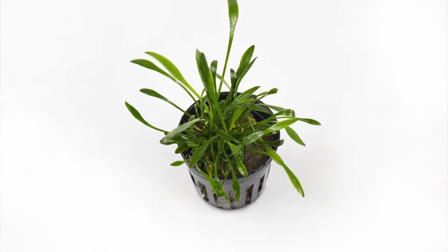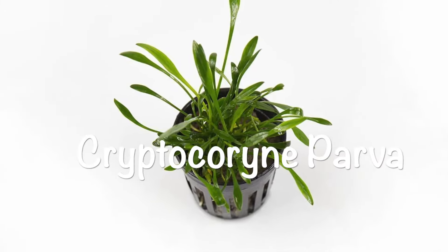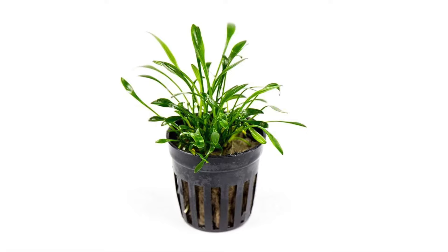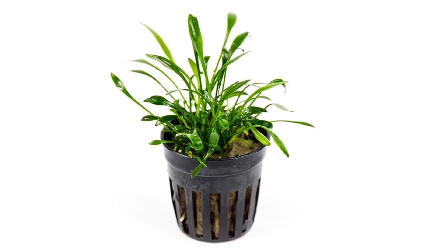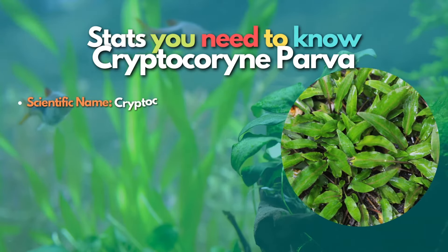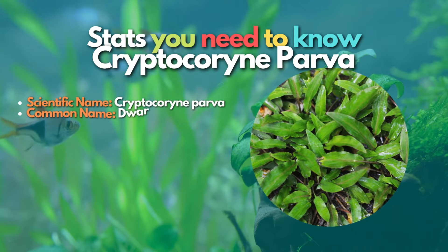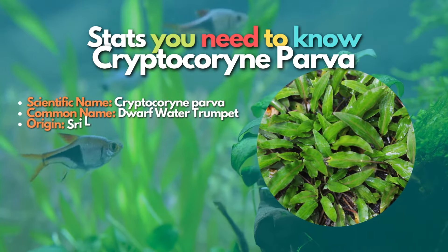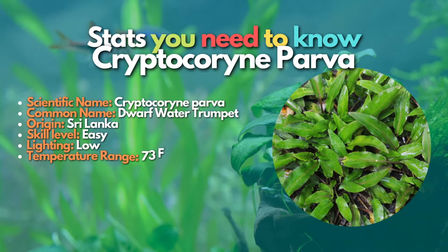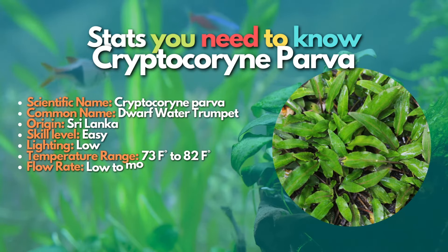Next on the list is Cryptocoryne Parva. Cryptocoryne Parva originated from Sri Lanka, and is now known as one of the best aquatic plants in the world. Depending on cultivation, Cryptocoryne Parva stays the same in coloration. It is small and worth your investment.